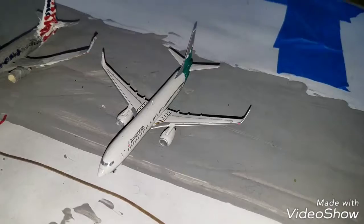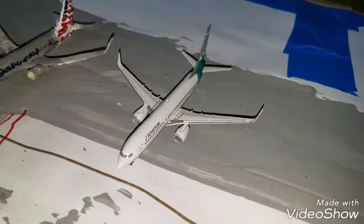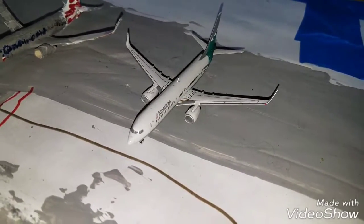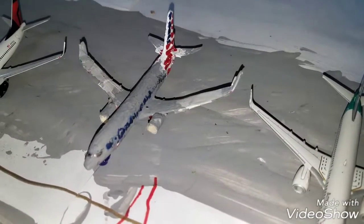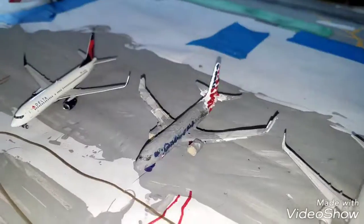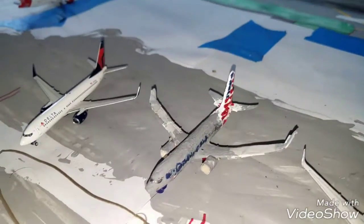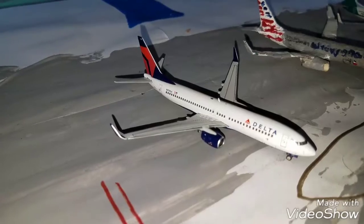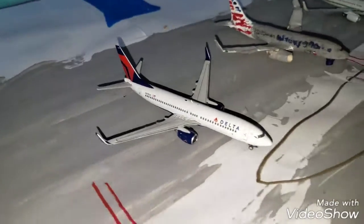Right here we got an American Airlines 737-800 in the Reno heritage livery, this guy's gonna be heading out to Nassau, Bahamas. Next to him we have an American 737-800 in the One World livery heading out to Seattle. Next to him we got a Delta 737-800, this guy's gonna be heading out to Harbor City International, which is JJW Aviation's airport.